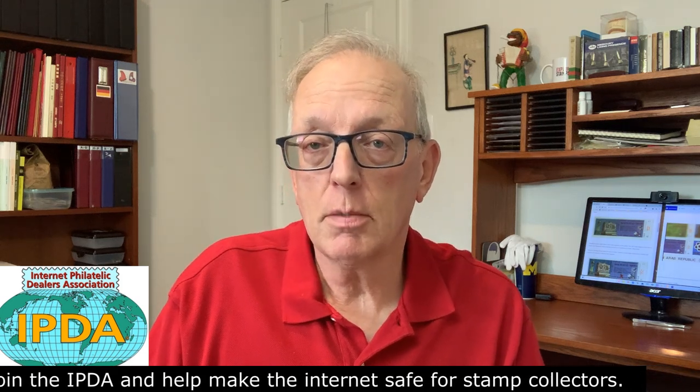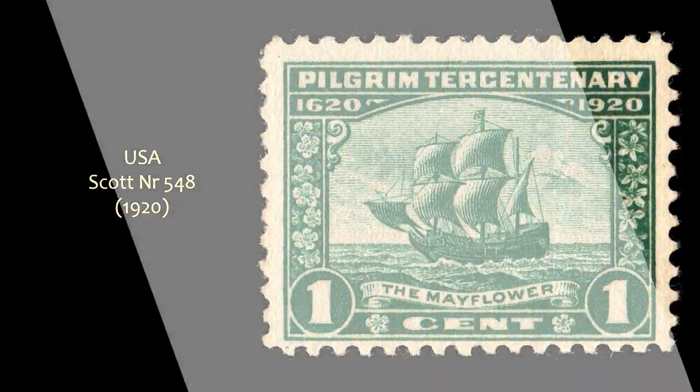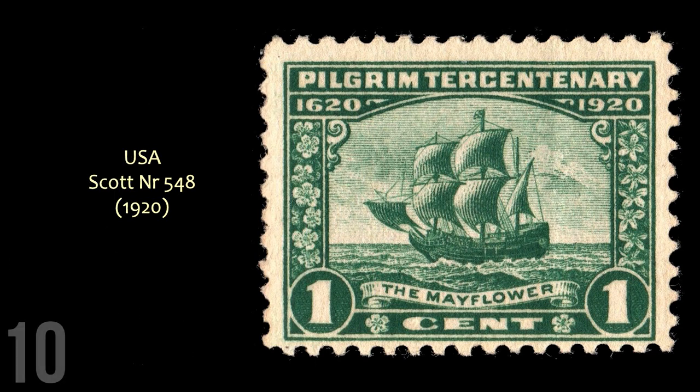And now, let's take a look at my top 10 list — my top 10 stamps issued by the United States in the first half of the 20th century, that is between 1901 and 1950. First on the list is Scott No. 548, issued in 1920 for the tercentenary of the Pilgrim's Landing in America. And who doesn't love a ship at full sail?